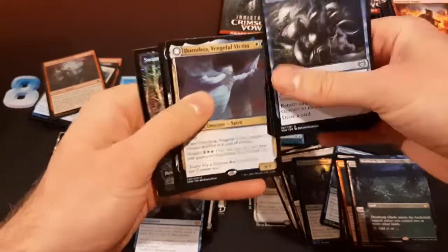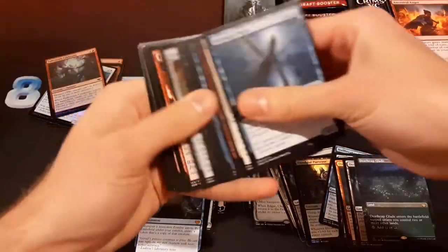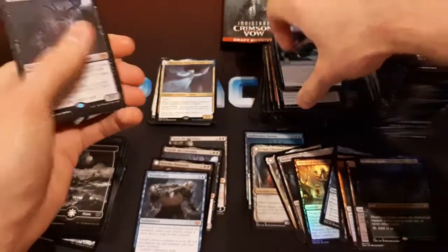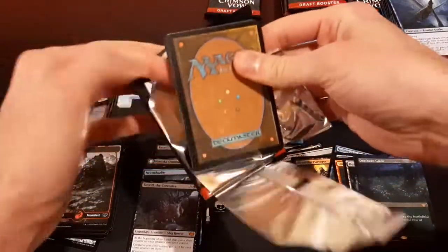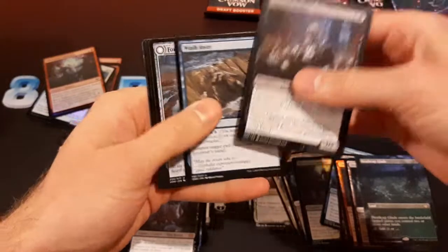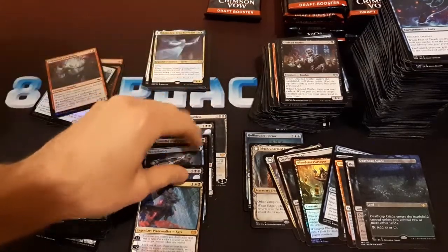Dorothea. Foil Swamp. Thirst for Discovery — that's a pretty good card. Another Toxrail — another mythic. Four of my five mythics are black. I don't know what the biggest hit in this set is — is it Sorin? Kaya — okay, another mythic. This one is also black but also white. We'll count it towards the black mythics.